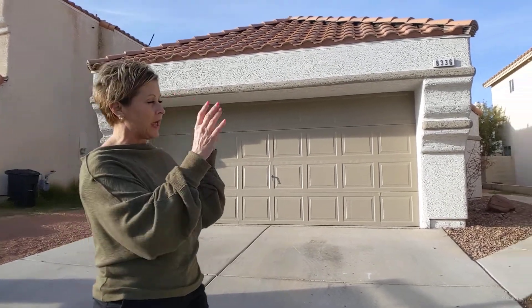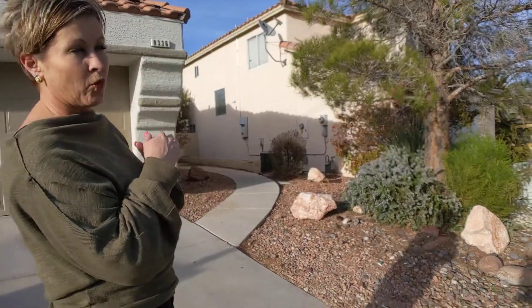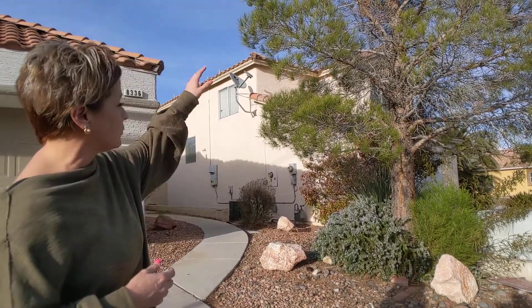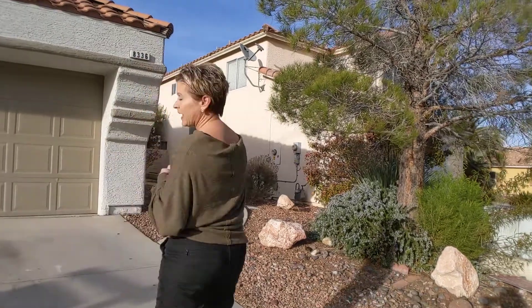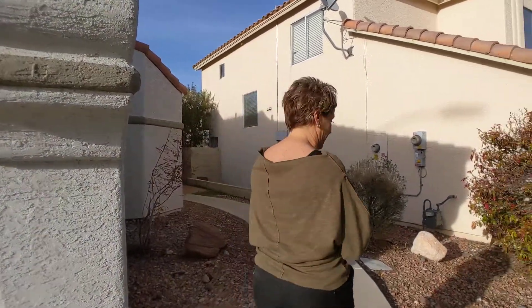First thing off, we like the maturity of the landscaping, however it needs some cleanup. We are starting to get some of our warm temperatures where the weeds like to come up through the rocks. We want to make sure all of that gets cleaned out, trees trimmed, shrubs trimmed, so that our front curb appeal looks great. The previous seller has painted the exterior, so all of the outside has a nice fresh coat of paint.